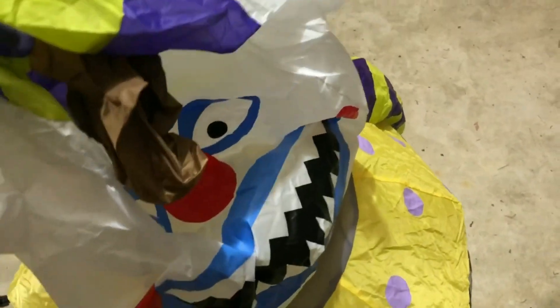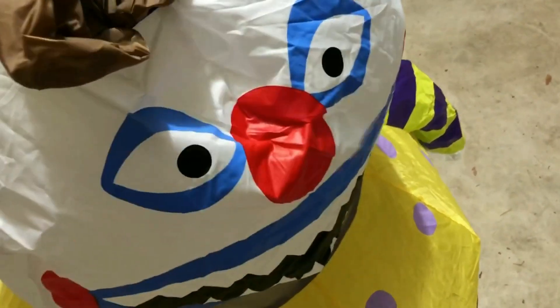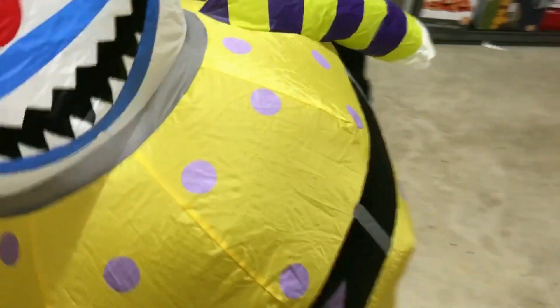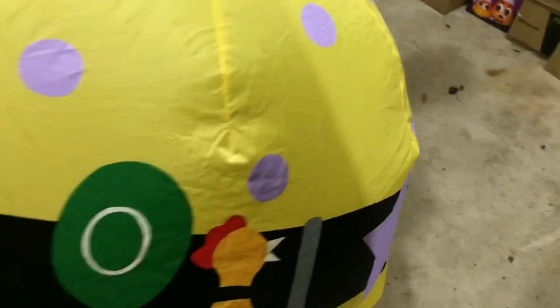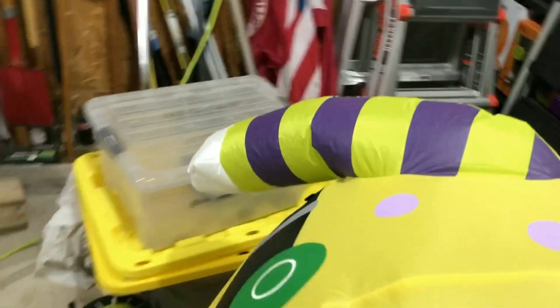Believe it or not, this is actually our first clown in our Halloween display. Well, we have an archway with a clown on it, but that's part of the archway. This is the first standalone clown in our display, so it's interesting — you'd think evil-looking clowns would be pretty common for us, but this is our first one.